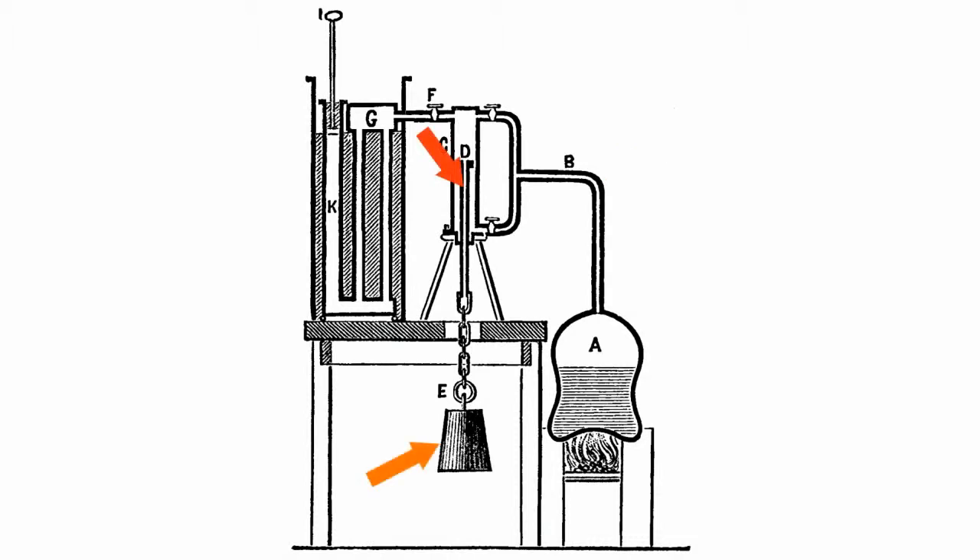Then the hot portion of the vapor gets back to the vapor chimney B through the valve, and the portion which has lost power goes to the condenser G through the valve F, where it is cooled and can be pumped off back. As a result of the pressure drop under the influence of the load E, the piston goes back down and the cycle can be repeated again.